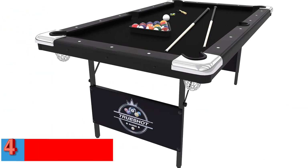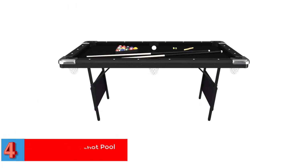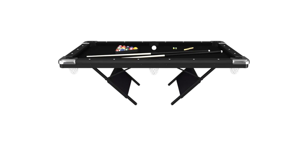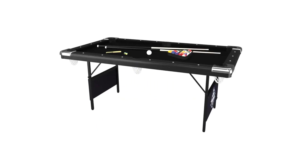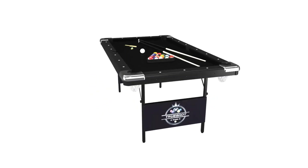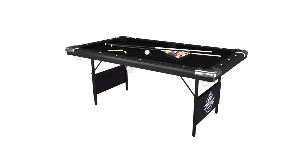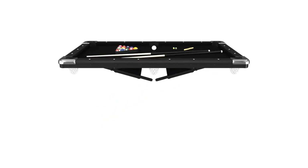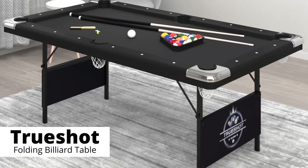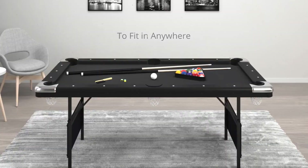Number four best lightweight: the GLD Products Fat Cat True Shot pool table. This unique and innovative portable pool table was designed to let people have quick and easy fun anytime, anywhere. It includes a six-foot Fat Cat True Shot pool table, a set of billiard balls, two cues, one ball triangle, two chalks, and a billiard brush. Made from high-grade building materials, the table is lightweight without sacrificing strength and portability. It sports a sleek, smooth black cloth that complements any room decor, from traditional to urban.